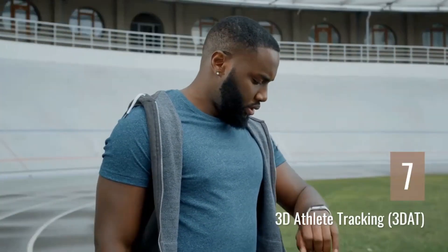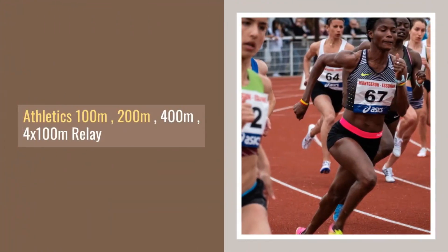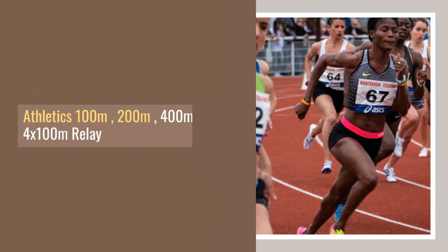Number seven: 3D Athlete Tracking (3DAT). Where is this used? Athletics events including the 100 meters, 200 meters, 400 meters, and 4 by 100 meters relay.